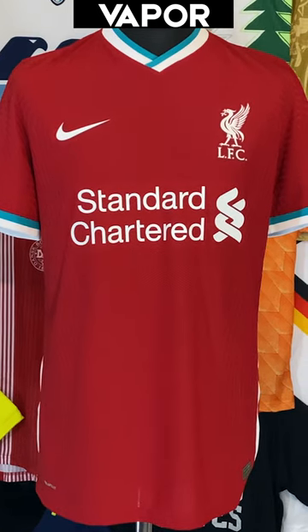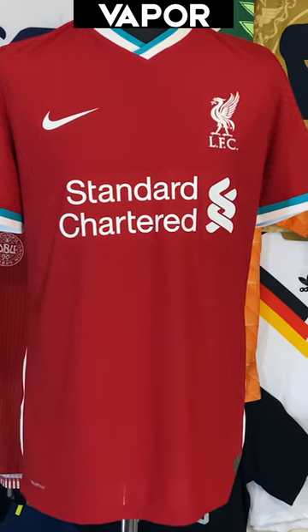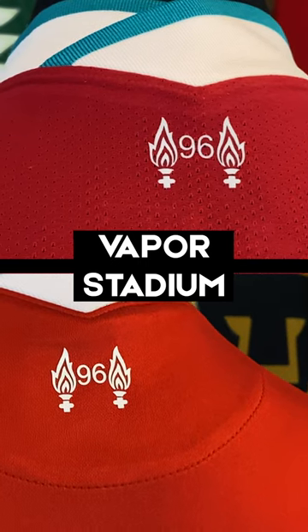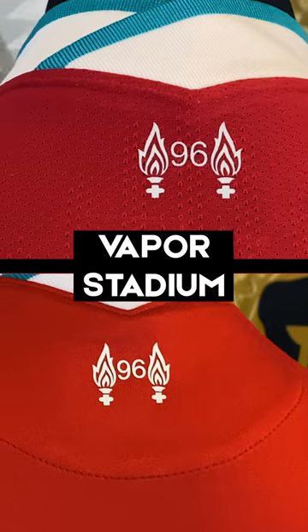When we look at the Vapor Match shirt you see some of the real differences between the two. This is much more form-fitting — I've got a little bit of a belly on me and it feels slightly tighter on the sides. Also, little things you don't really notice: the sleeves are a little bit shorter, and on the back of the shirt where the 96 logo is, on the Vapor Match it's just heat pressed on, whereas on the Stadium shirt the 96 is actually on its own unique little panel.